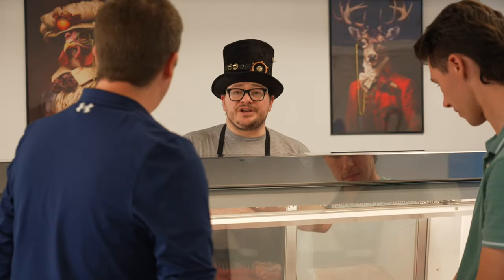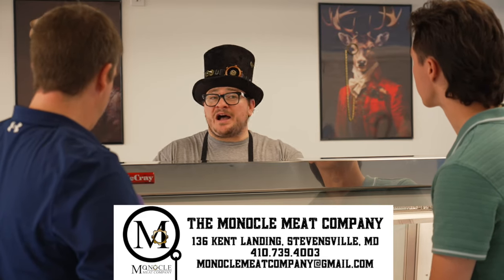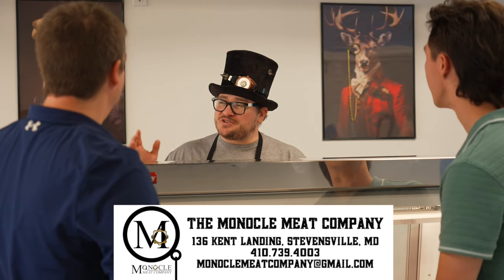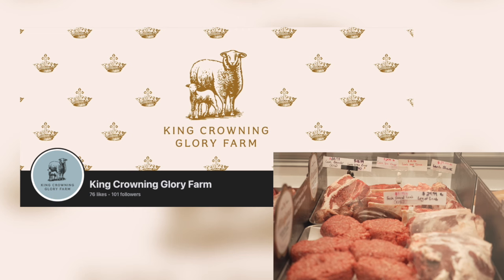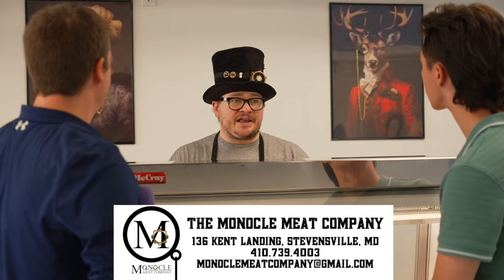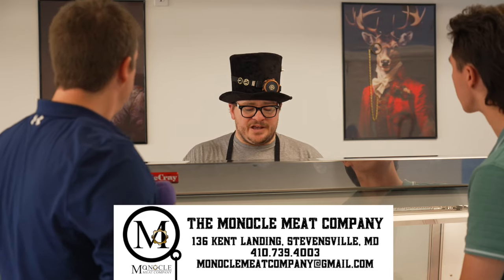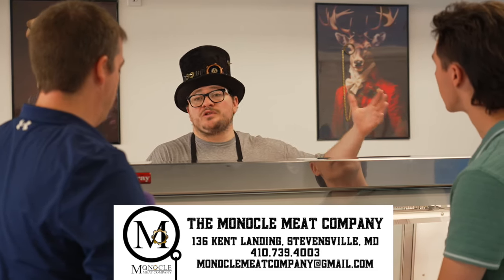We have local chicken that comes in from Annagale Farms in Graysonville. They're a young farm that just got started, and I think we're buying their entire flock every time they call it, so it's a great partnership — the chicken is excellent. We also bring in lamb from a farm in Churchill, Maryland called King Crowning Glory. The King family's been around a long time doing lamb farming; I think they also raise rabbits and maybe a couple other animals. They bring us a fresh lamb once every two or three weeks and we butcher the whole lamb here in the store.